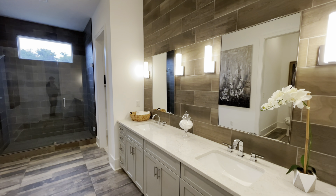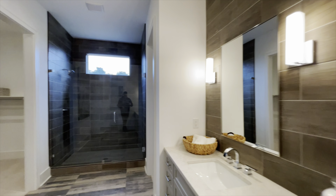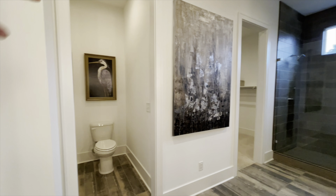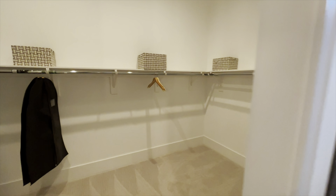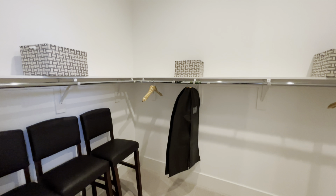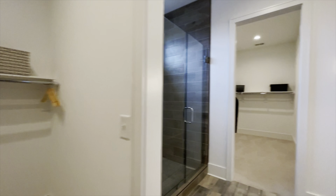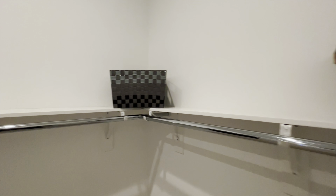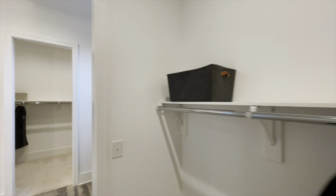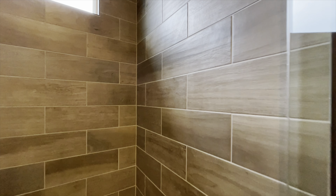The first thing you come to is your beautiful master bathroom. You have your double vanities right here, the tile that goes all the way up to the ceiling, your walk-in shower, and this right here is your water closet. You do have two closets in here as well — beautiful wood shelves and nice hanging rods. And then into your big walk-in shower with the glass doors and the tile surround.